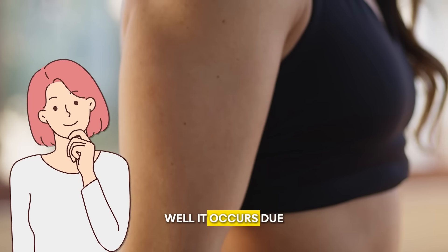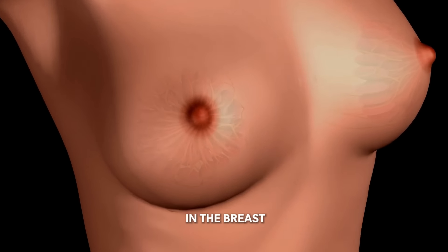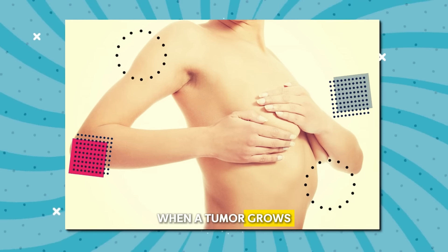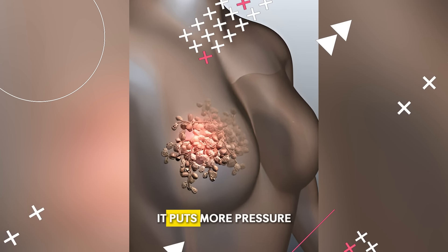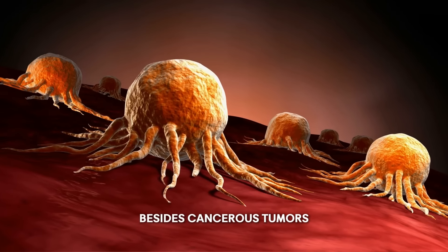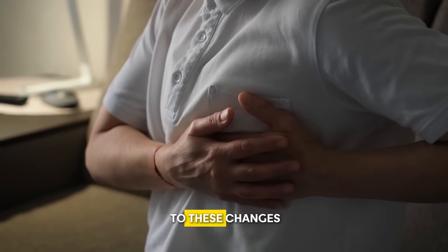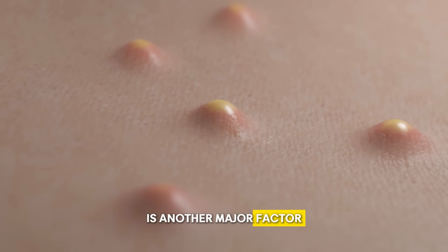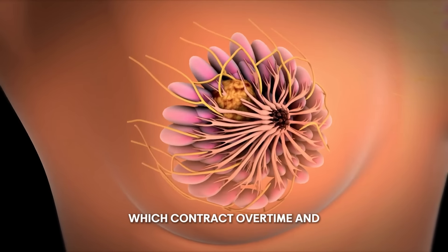One of the main reasons is tumor growth. When a tumor develops in the breast, it changes the structure of the breast tissue, causing visible changes. Specifically, when a tumor grows beneath or near the nipple, it pulls the surrounding tissue inward. As the tumor increases in size, it puts more pressure on the tissue, leading to nipple retraction or inversion. Cancerous tumors also change the elasticity and structural integrity of the breast tissue. Additionally, fibrosis — scar tissue formation — is another major factor, as breast cancer leads to scar tissues which contract over time and pull the nipple inward.